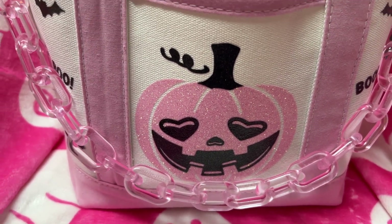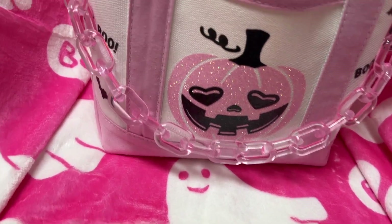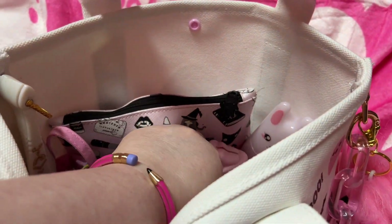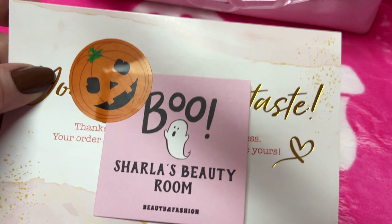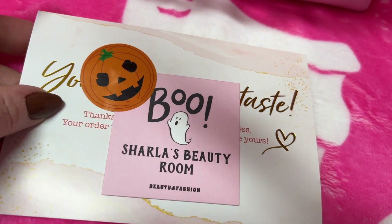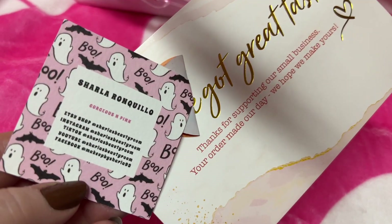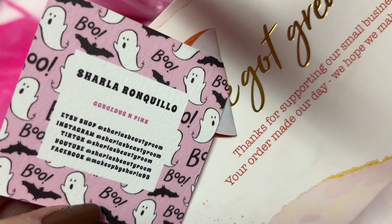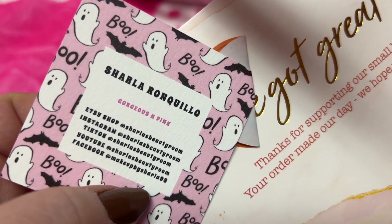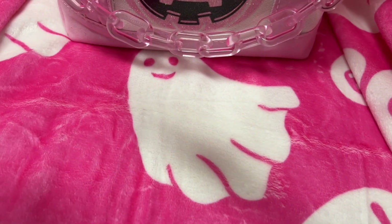Oh my gosh, how adorable! I will link this in my Amazon store for y'all. Let me get out her card and I will show y'all. Charla's Beauty Room — I believe she's on Instagram and she does YouTube. Y'all, she has the most beautiful pink room. I think she just decorated in pink Christmas, it was pink Halloween. But this came from her Etsy shop.